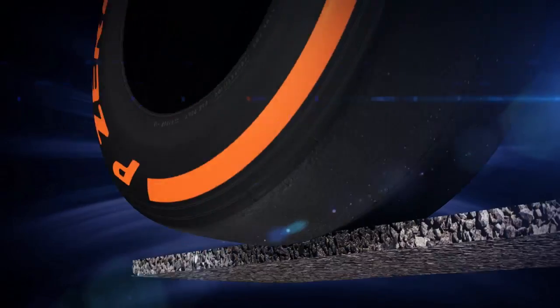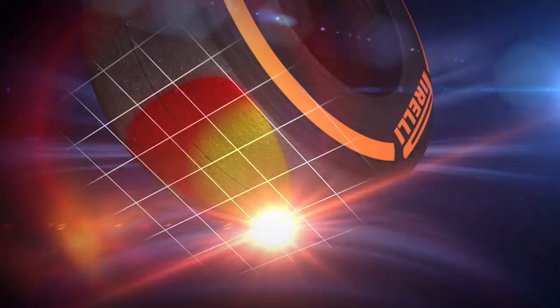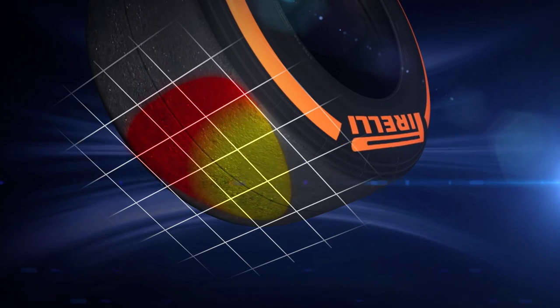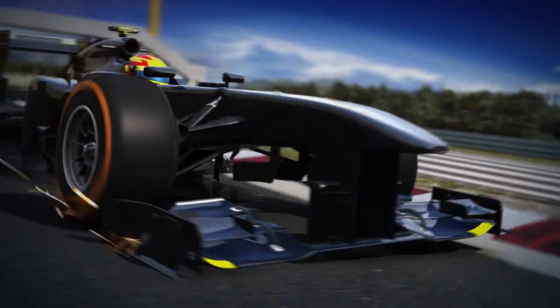The tyre's contact with the ground is also fundamental. The construction of Pirelli's latest family of tyres is designed to spread the footprint evenly across the track surface. This prevents peaks of temperature in vital areas and ensures progressive degradation, working best with the unique characteristics of the new turbocharged power units.